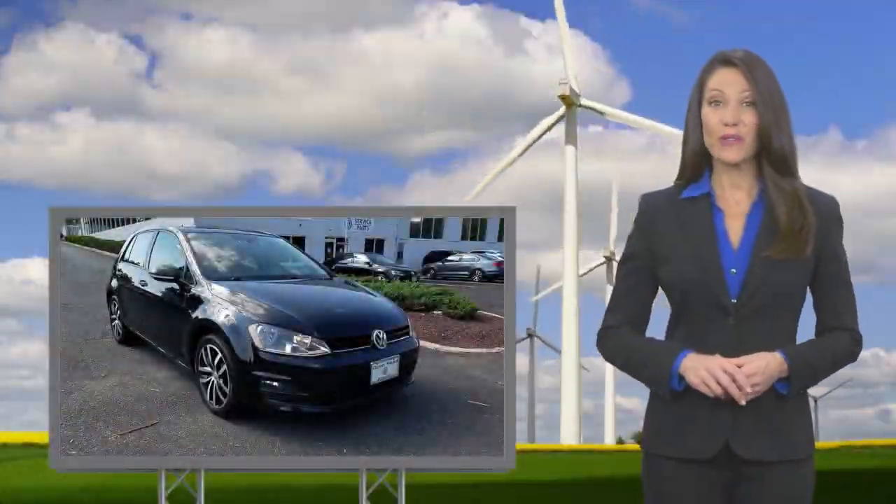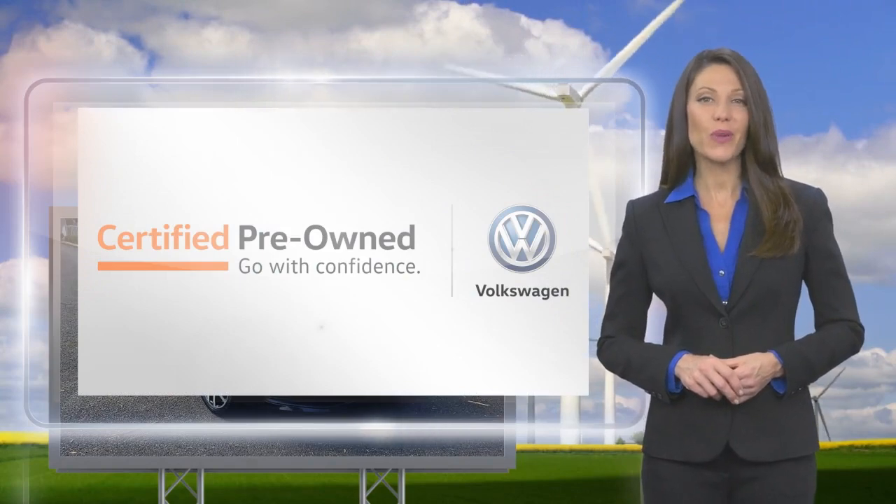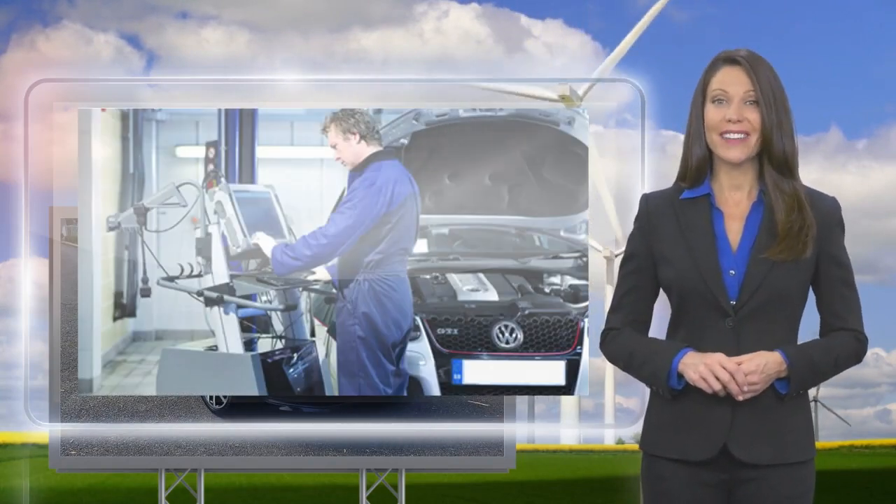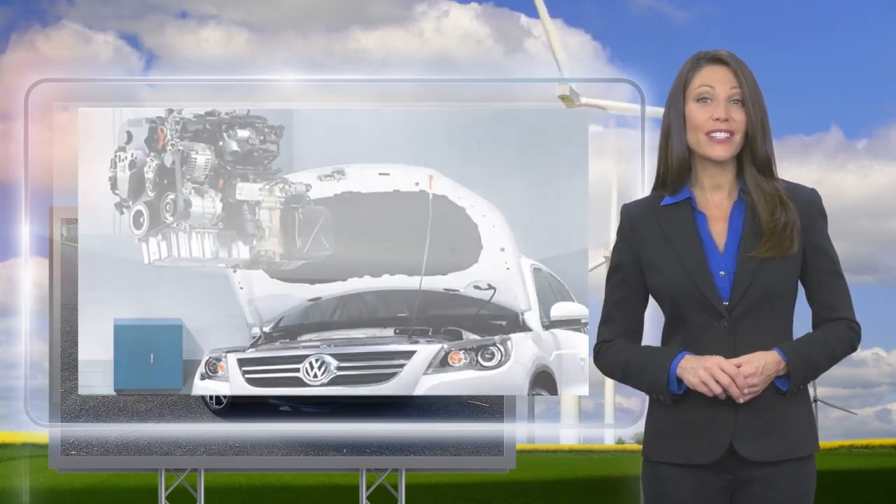Every certified pre-owned Volkswagen is subject to a rigorous multi-point inspection. A certified Volkswagen technician inspects each car with a fine-tooth comb.